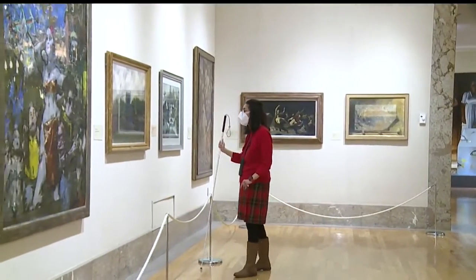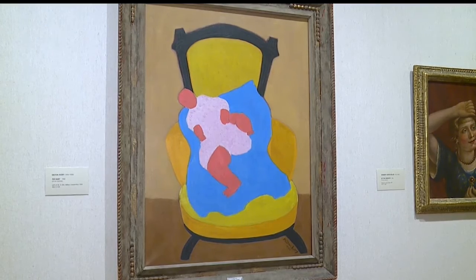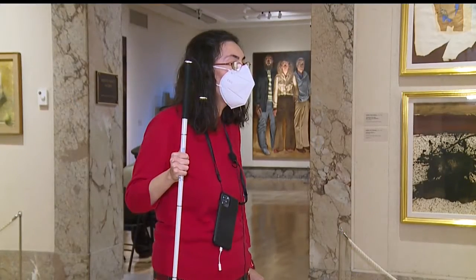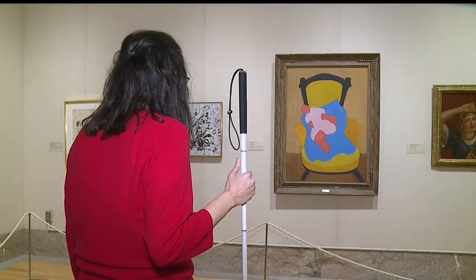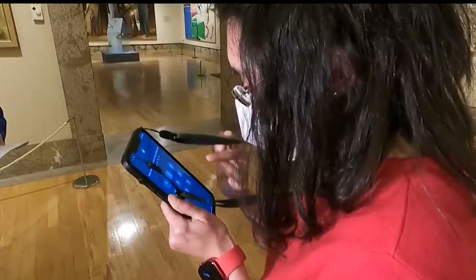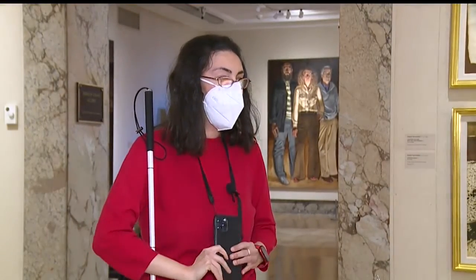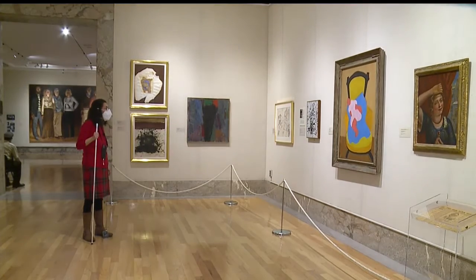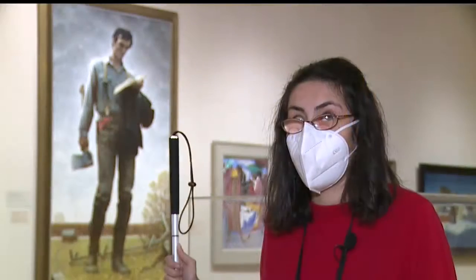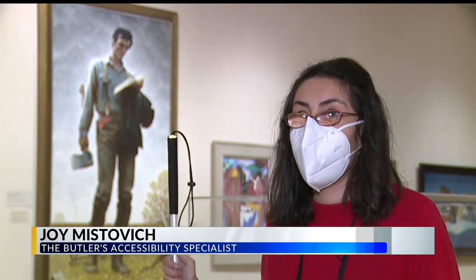Joy Mistovich walks through the Butler and has a new appreciation for the art. She's hearing about Milton Avery's The Baby from Ira — it's an app. At the simple touch of a button, an agent talks with her and describes the painting in front of her: 'A black chair with sort of a mustardy yellow upholstery.' It just provides a whole new world of information that wasn't possible before.